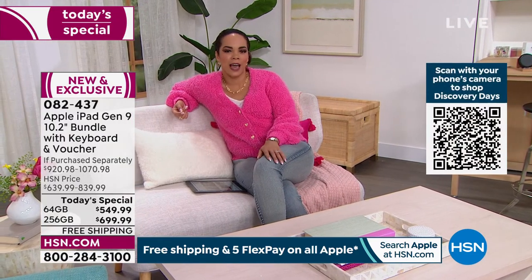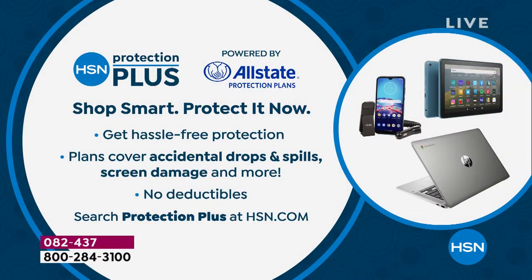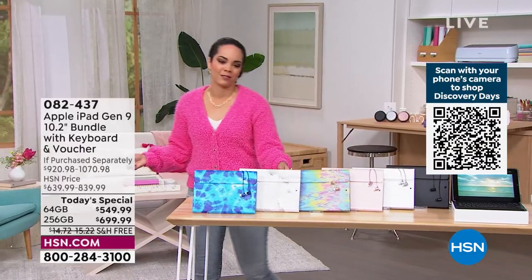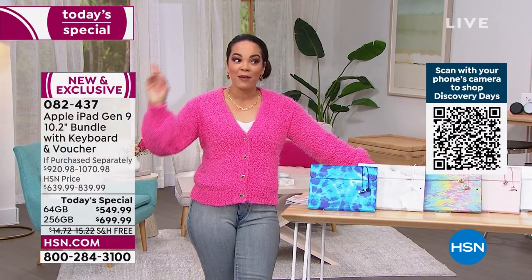Just a reminder on the ordering process: if you want the 256 gigabyte in oil slick — that beautiful rainbow — less than a dozen left, and that's the last time you'll see it on air. If you want to protect your device, you can add two or three years of HSN Protection Plus powered by Allstate — trusted, no deductibles, shipping covered both ways. Life really does happen. Item number 082437. We're going to take a quick break and meet you on the other side.